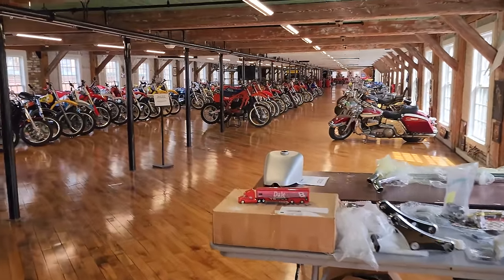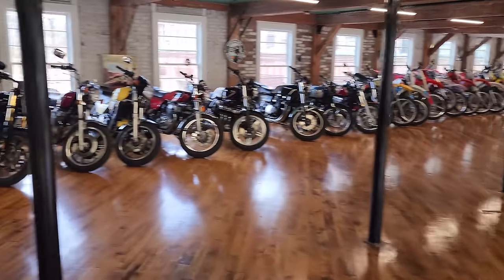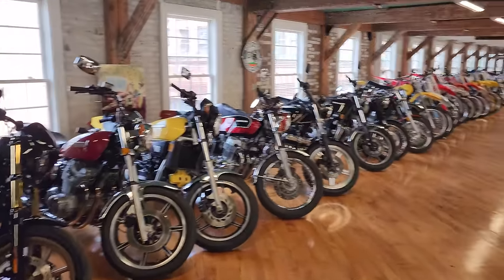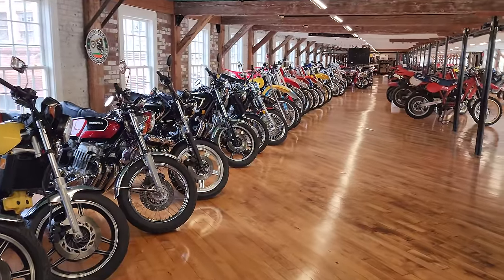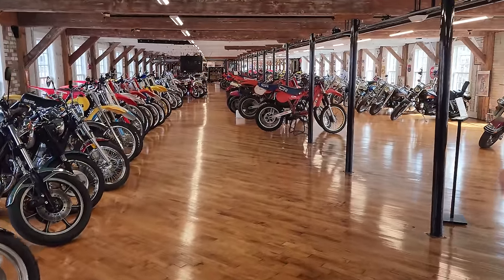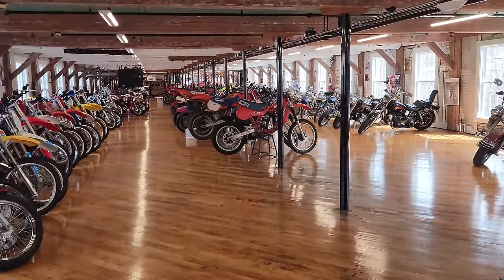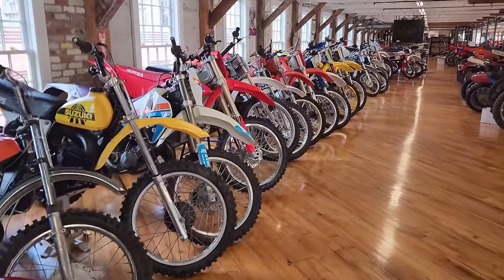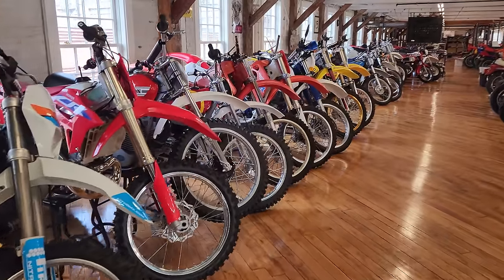On the third floor, this whole back row — every one of these bikes is either listed for sale on eBay or will be listed in the next week or so. The middle row are the ones we still have to restore. And the floor above here is full of motorcycle parts, memorabilia, and motorcycles.